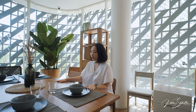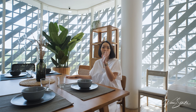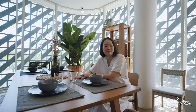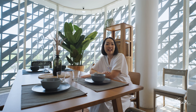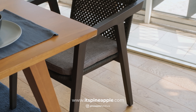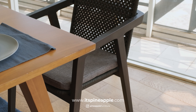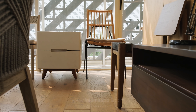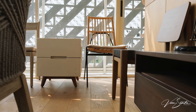Aku mau lihat lagi nih, ada partisi. Ini keren banget dan unik, ada kayu-kayu gitu bisa dibikin seperti ini. Ini bisa jadi ide kalian juga kalau mau bikin di rumah kalian. Kalau dibikin partisi kayak lemari gitu udah biasa ya, tapi ini luar biasa, unik sekali dan pastinya akan menambah keestetikan rumah kalian.